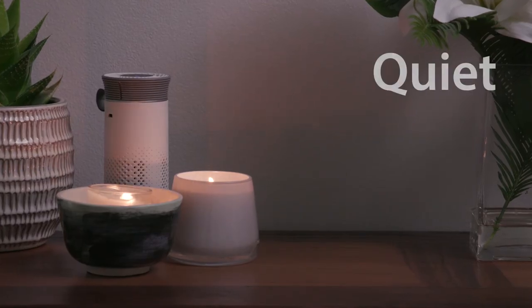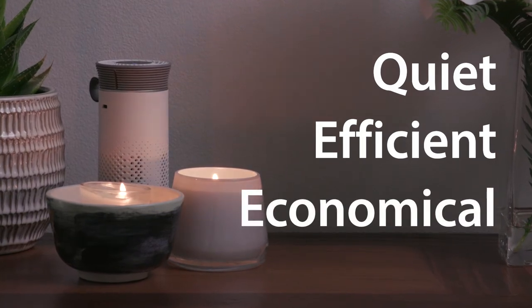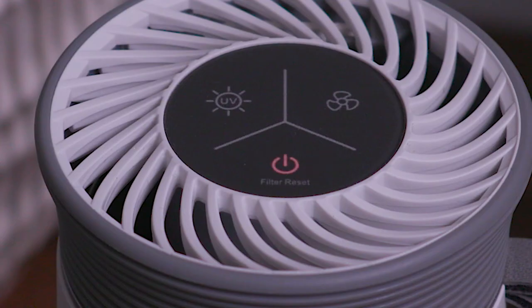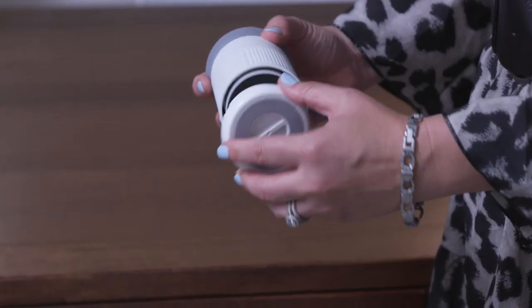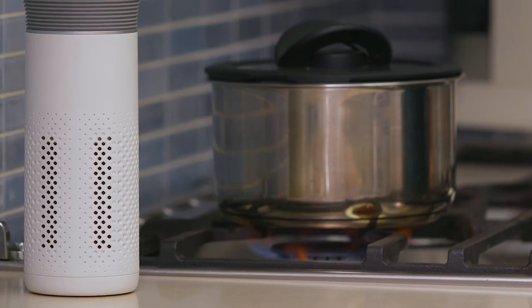Nimbus is whisper quiet, super efficient and extremely economical to run. The filter replacement indicator illuminates when it's time to change. Filter life expectancy varies depending on the local air quality.